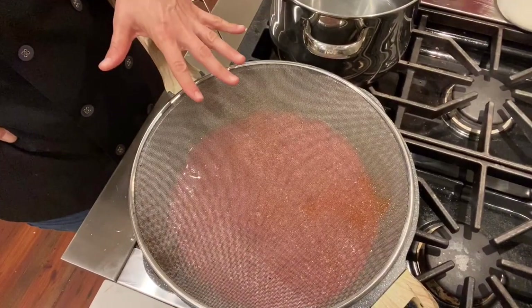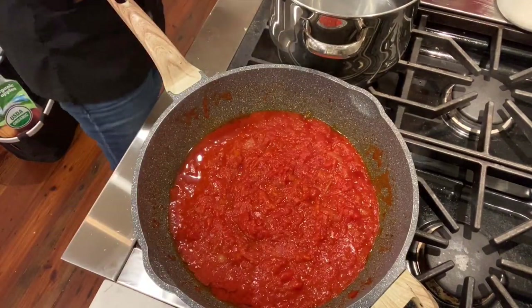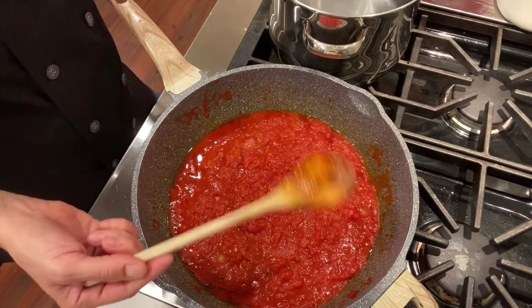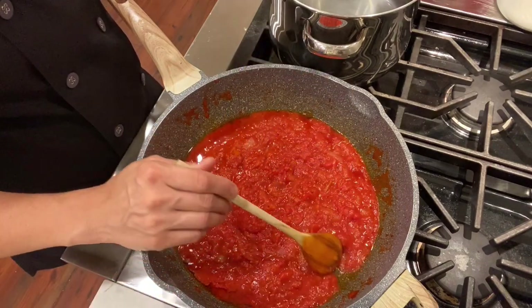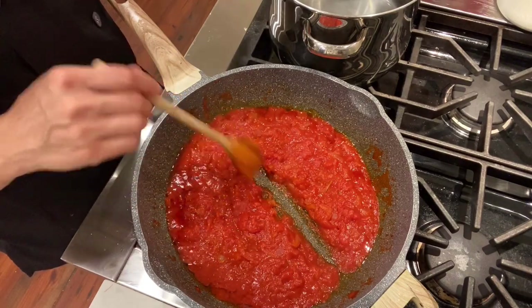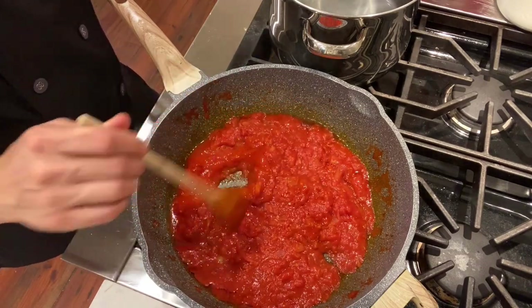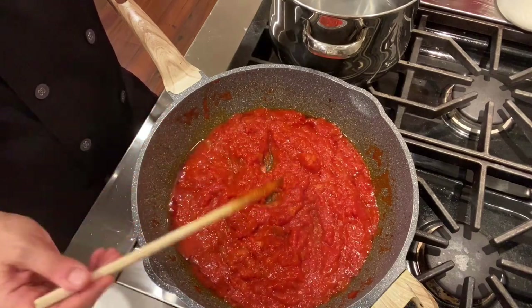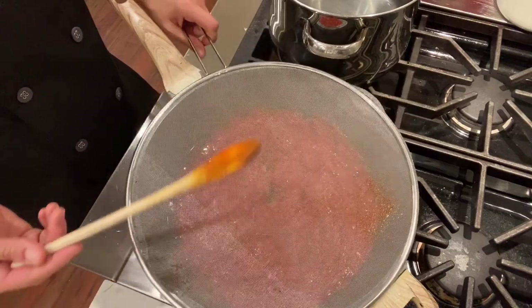Okay, we're 20 minutes from when we put the tomatoes in. Let's take a look — you can tell it's way less liquid now. There's an easy way to see if the sauce is ready: if you trace a line in the middle of the pan and the line stays, there's not much liquid. So at this point we're going to start cooking the pasta, and by the time the pasta is cooked, the sauce will be ready. We'll just leave it like that.